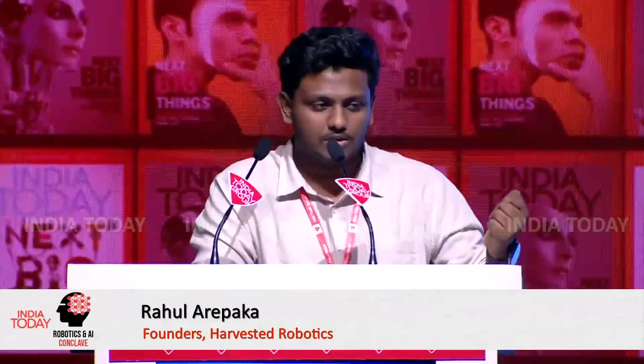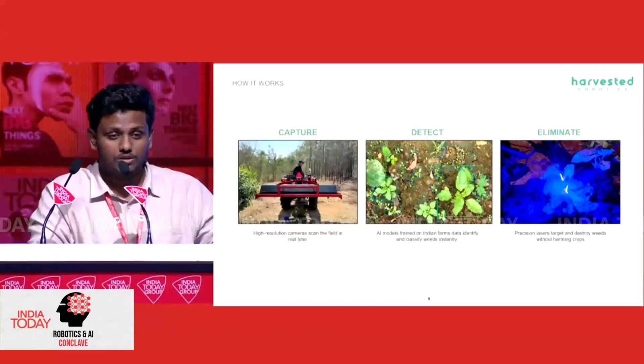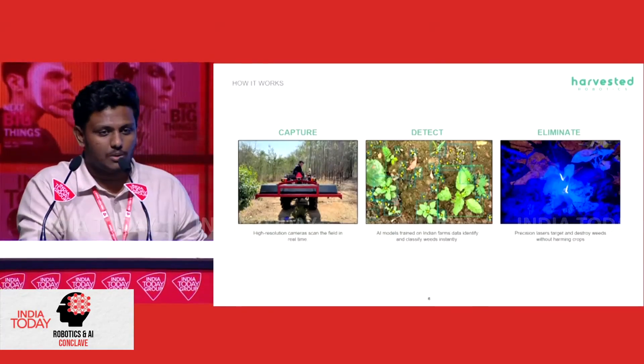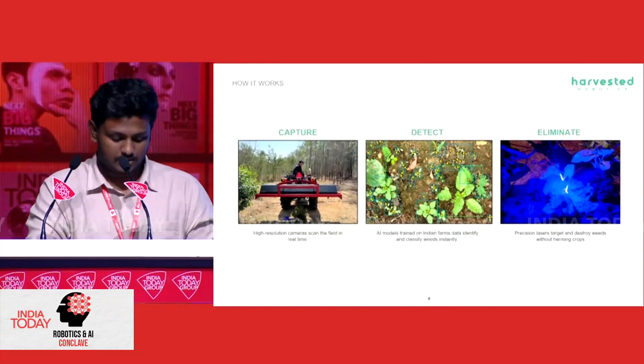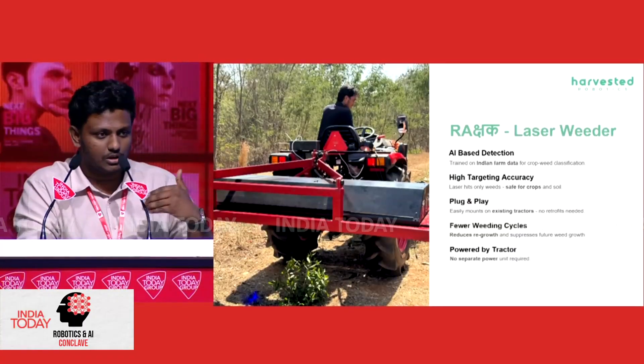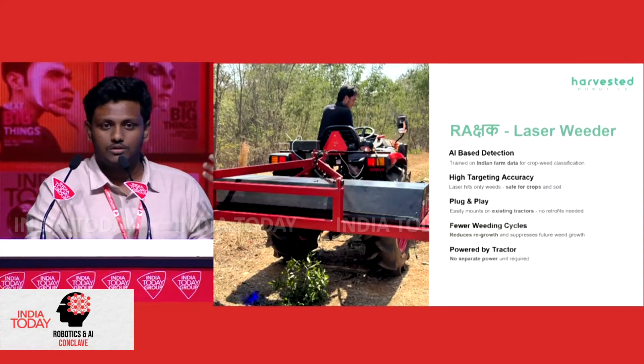So we have come up with a way of detecting the weeds using camera systems and AI. Then we use high-power lasers to eliminate these detected weeds. Our machines do three major things: first, they capture the image; then we run an AI on this to detect what's a weed, what's a crop, and where to shoot it; and then we use high-power lasers to burn them in less than 0.5 seconds. Our machines are called Rakshak, which sits onto any tractor using the three-point hitch.